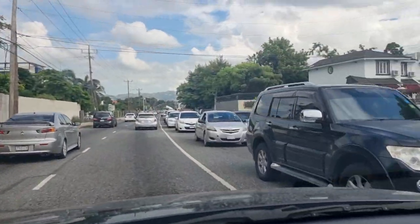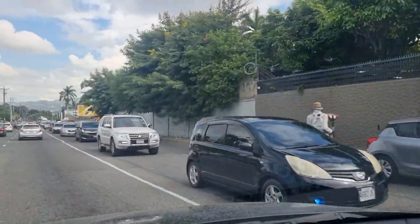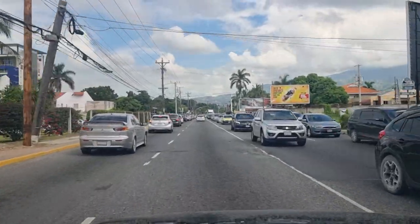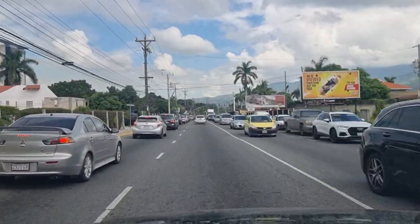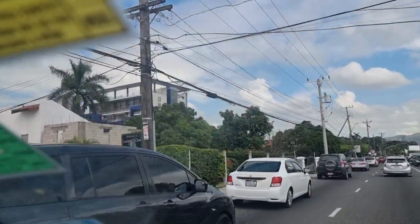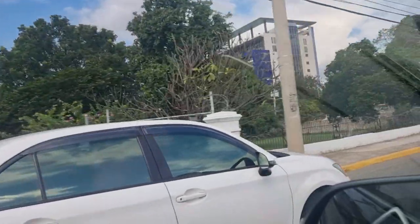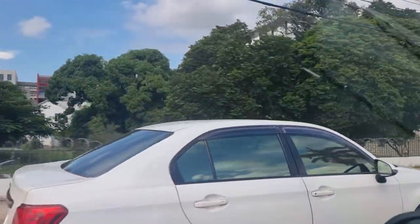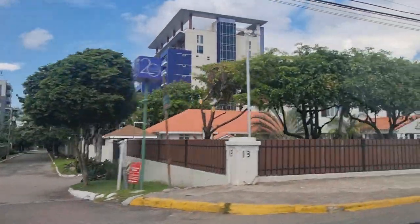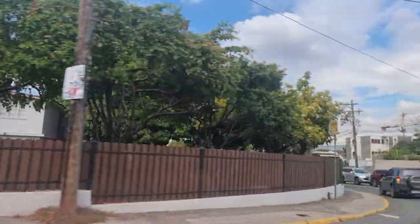We're on Waterloo heading in the direction of Dunrobin with lots of morning traffic — it's approximately 9:30 a.m. We have the 20 South on the left. They really changed the apartment game in terms of luxury and amenities, and now a lot of other apartments are on board and probably even outdoing them.